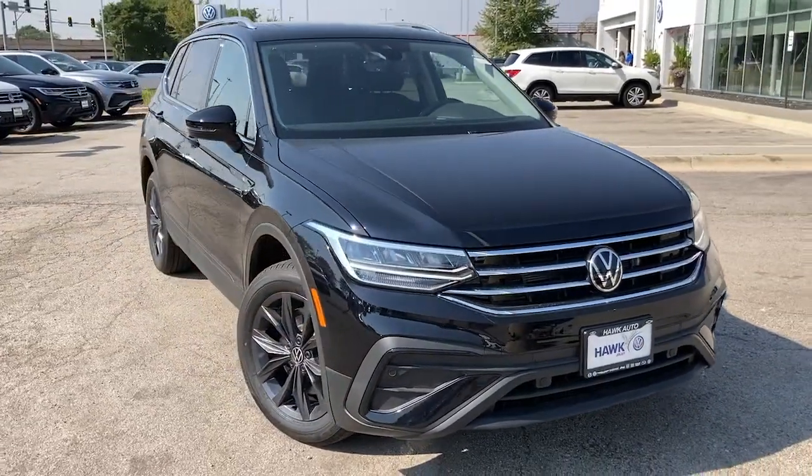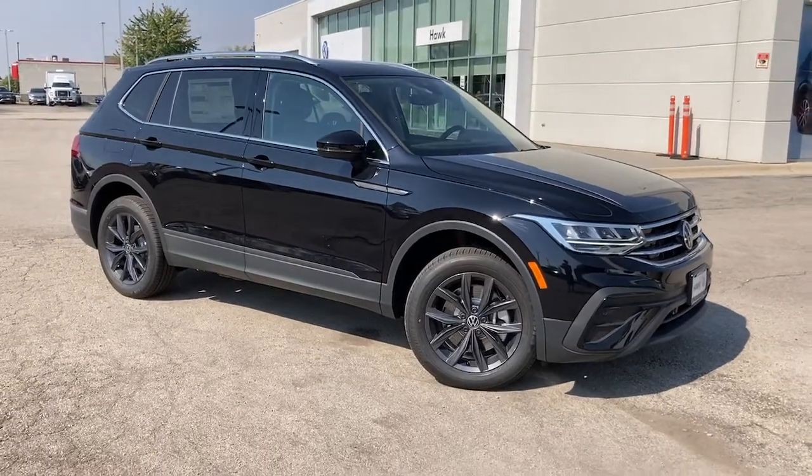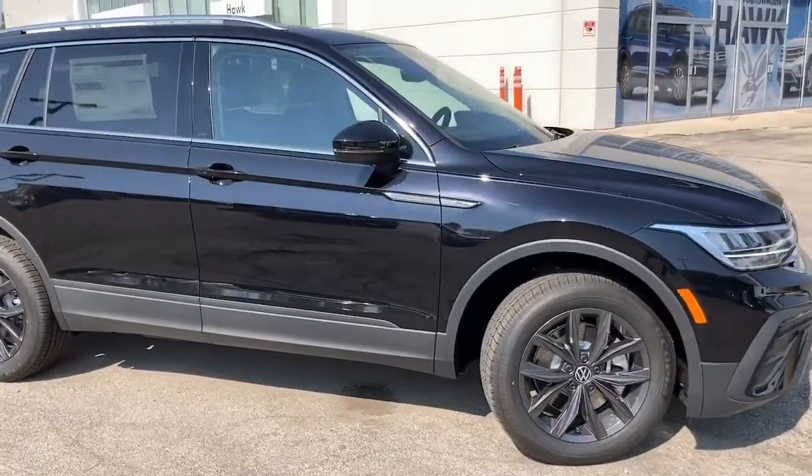Can you see yourself in the 2022 Volkswagen Tiguan? This versatile Tiguan was built to keep up with your family's busy lifestyle.